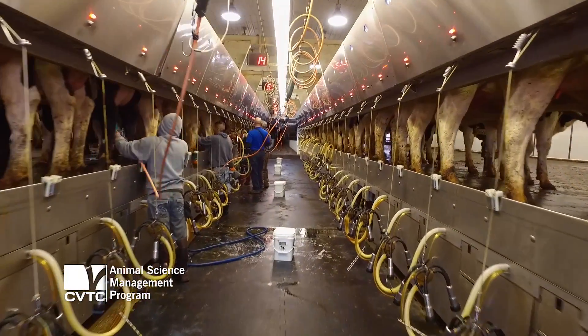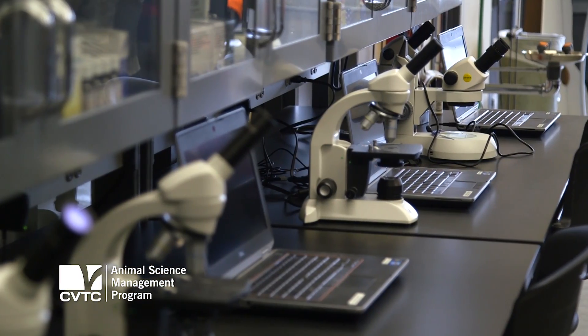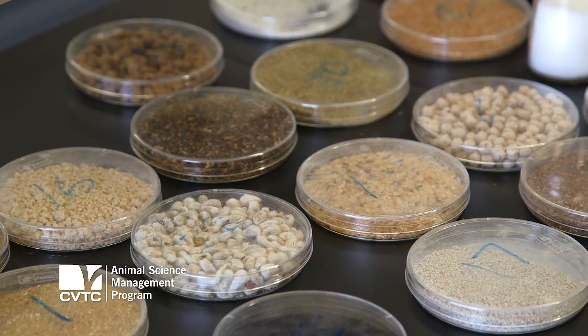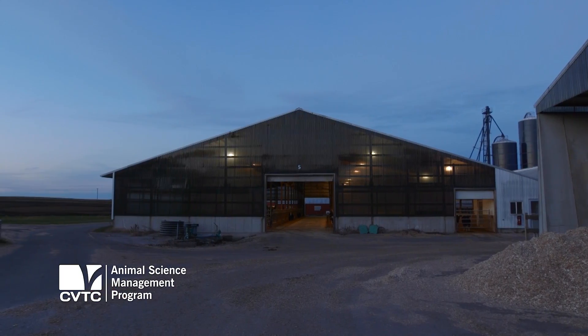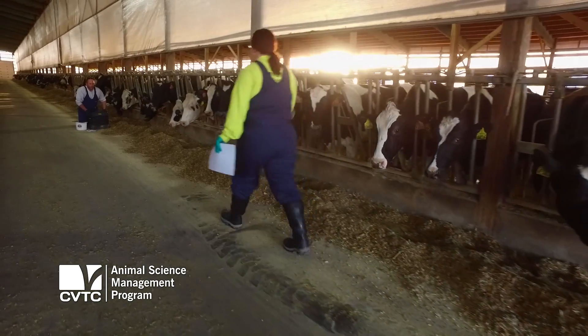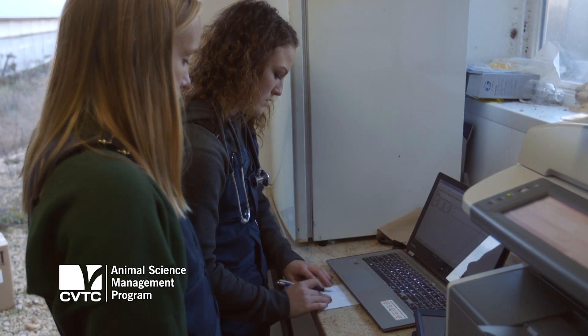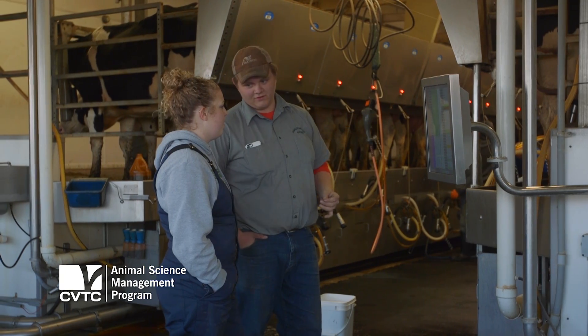The Animal Science Management program is a two-year associate degree program ranging from various classes that deal with nutrition, reproduction, facility management, young stock and dry cows and everything that kind of entails. We also have a class that really works with the software and the technology side of things in the industry as well.